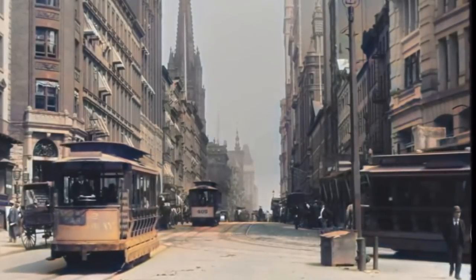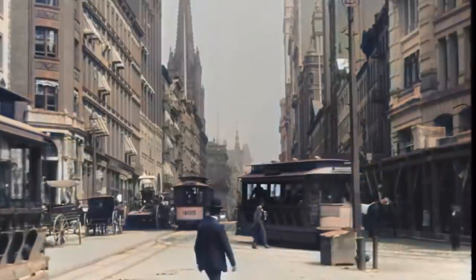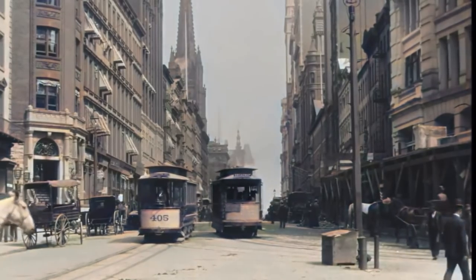Hello, welcome back to the channel. Today I want to talk about some old world technology, and I'm going to try and keep you along my train of thought here so you can see where I was going with this.